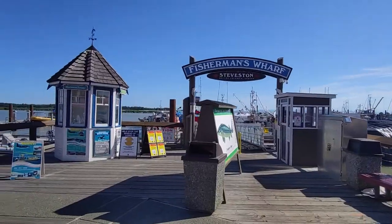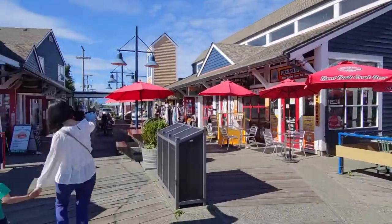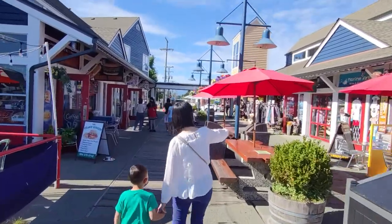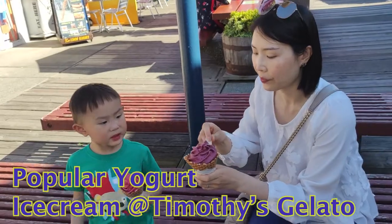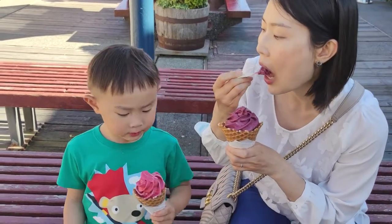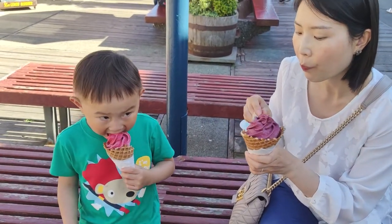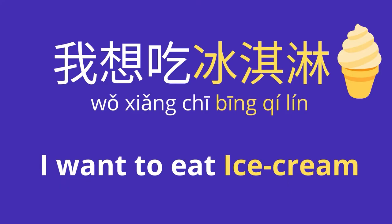That's good. Yours is raspberry and mine is blackcurrant. Ice cream — 冰淇淋 (bīngqílín). Now it's your turn. I want to eat ice cream — 我想吃冰淇淋 (wǒ xiǎng chī bīngqílín).